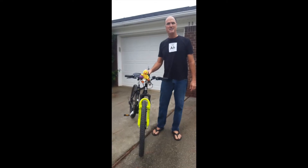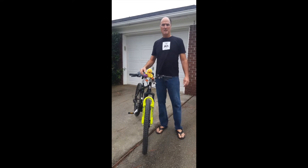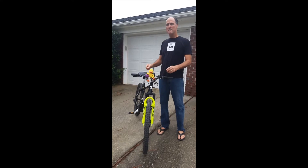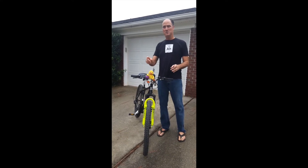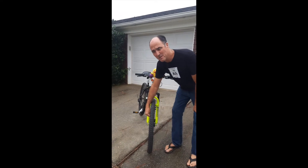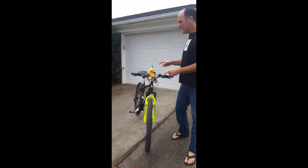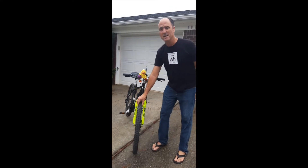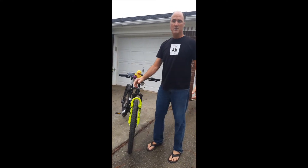This is my bike, the Quackermobile. A wheel and axle is a simple machine. Bikes have two wheels and axles, so that makes them a compound simple machine. You know these spokes on a tire? Those are examples of levers. My bike, the Quackermobile, is a mountain bike — it has special tires that help create friction when going up hills.